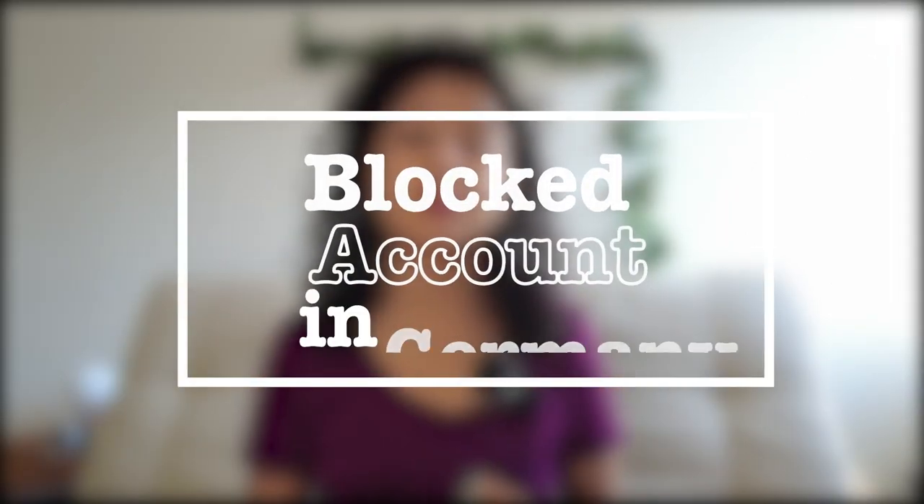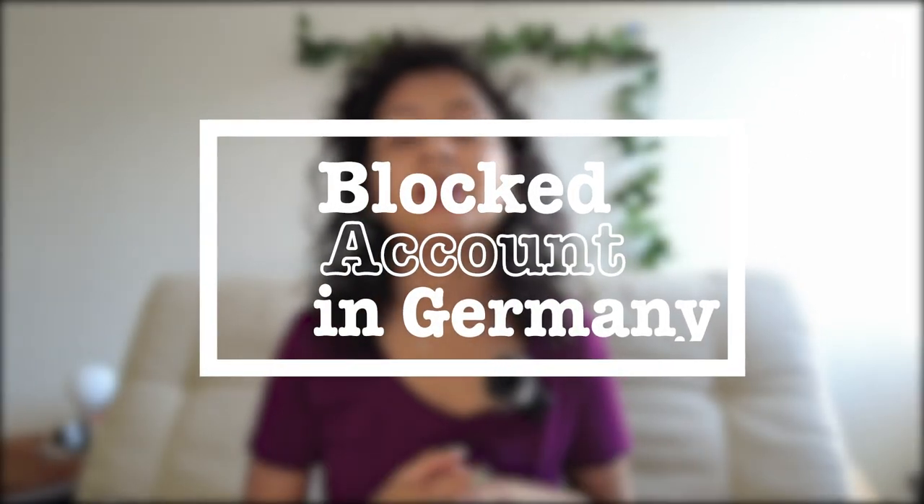In this video I'm going to talk about the blocked account. Many of you have already requested this video — where you should book your blocked account, which is better: offline booking or online booking. I'm going to talk about where I booked my blocked account, where you should actually book it, and then show you a step-by-step procedure of how you can book your blocked account with just a few clicks and get the confirmation within a few hours.